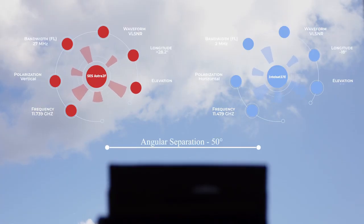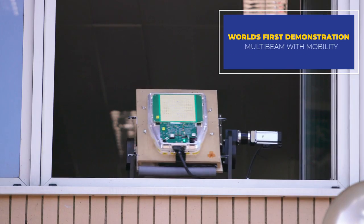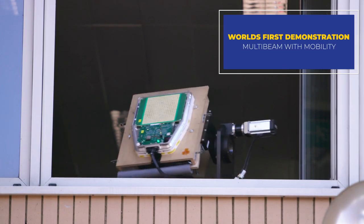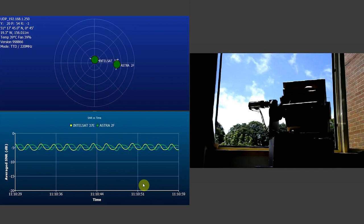The second satellite beam is over SCS Astra 2F and the angular separation between the two satellites is approximately 50 degrees. The second beam has been added and locked and acquired. We'll next be steering the beam at 50 degrees per second, showing that both beams are being tracked and maintained across both satellites.